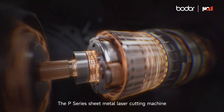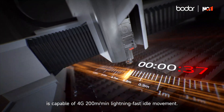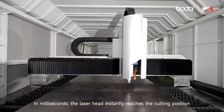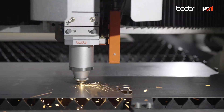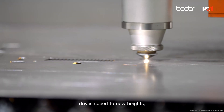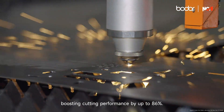The P-series sheet metal laser cutting machine is capable of 200 meters per minute lightning-fast idle movement. In milliseconds, the laser head instantly reaches the cutting position and commences the cutting process immediately. Paired with the lightning cutting, its ultra-fast cutting engine drives speed to new heights, boosting cutting performance by up to 86%.